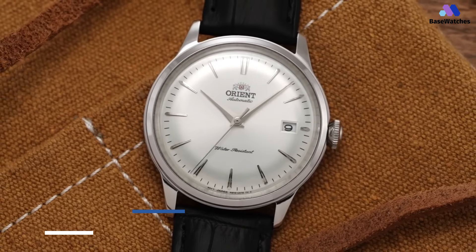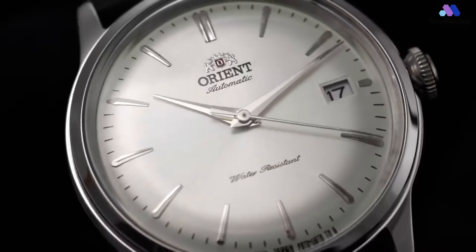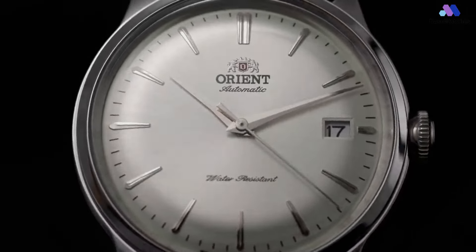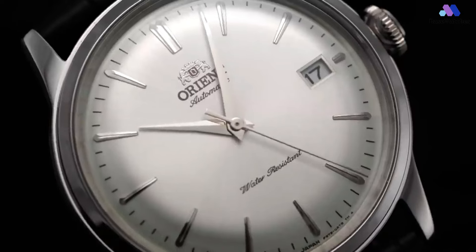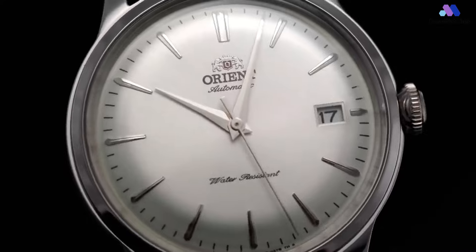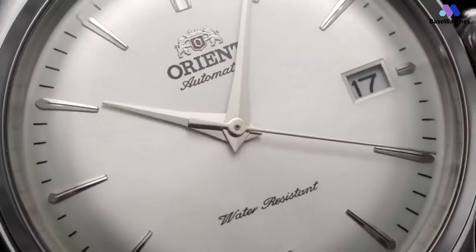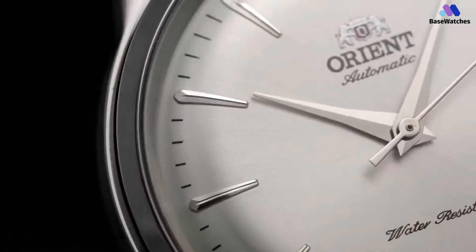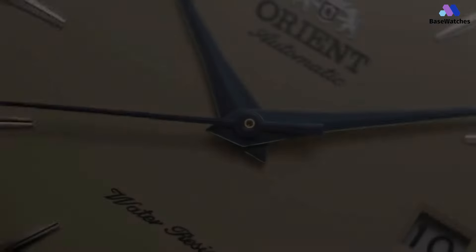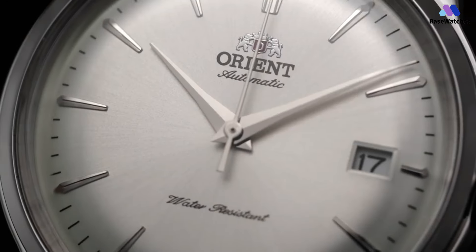The Orient Bambino 38 comes in a more compact case with a 38.4mm diameter. The classic round steel case stands out with a thin sloping bezel and a domed crystal, which is mineral glass, not sapphire. The crown is relatively large and operates easily. On the wrist, this moderately sized dress watch is worn elegantly and comfortably. At 12.5mm in height, the case isn't particularly thin, but it'll still slide under a cuff rather easily. With the dome-shaped crystal, the profile of the case is balanced and visually thinner than what the numbers suggest.